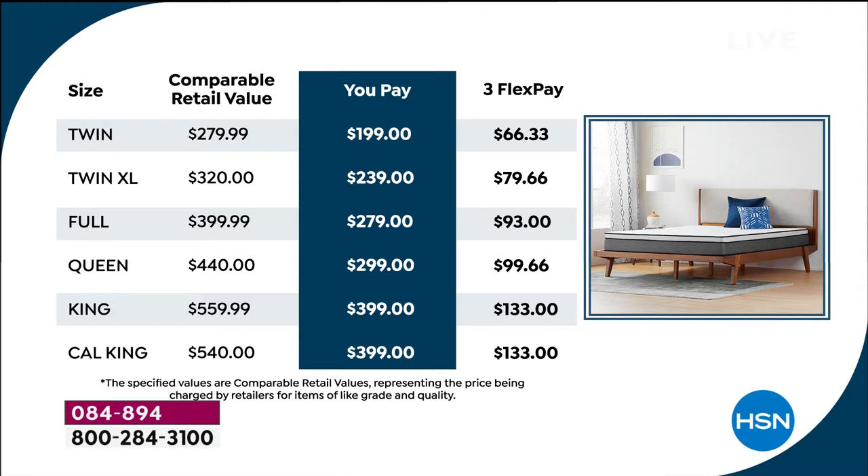Take a look at our prices and comparatives. If you went to retail, normally a twin size is $279 — you pay today $199. Our twin XL, normally $320, you pay today $239. Our full is $279. Our queen, our most popular size, is $299. Our California king has sold out; king size, the biggest one we offer.